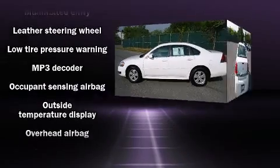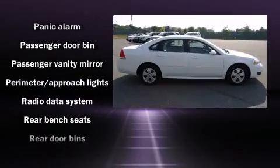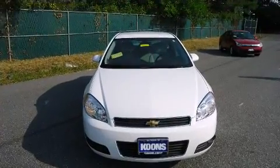With electronic stability control supplementing mechanical systems, you'll maintain precise command of the roadway. It also arrives with a Carfax history report, providing you peace of mind with detailed information.